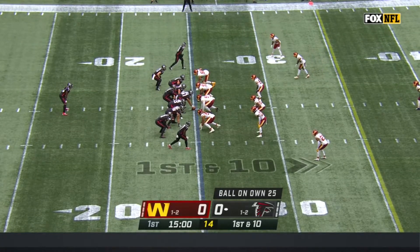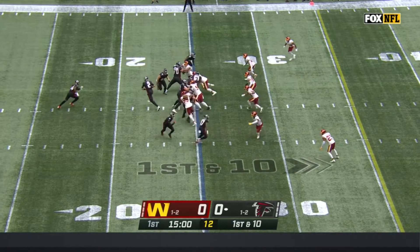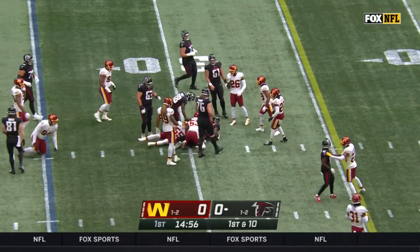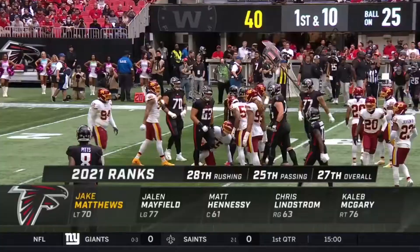That's not a receiver in the backfield — that's Daryl Patterson, who's playing running back. He'll get the carry on first down, and Patterson able to hop through a hole and picks up six to the 31.